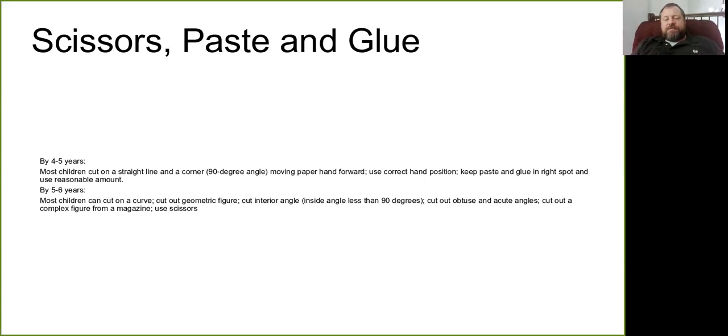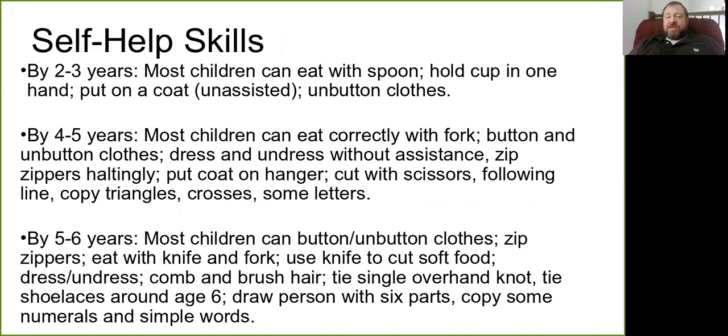Again, these are guidelines. They're not saying that all children have the skill at the same age, because there are great differences in children's experience regarding when they demonstrate that skill.